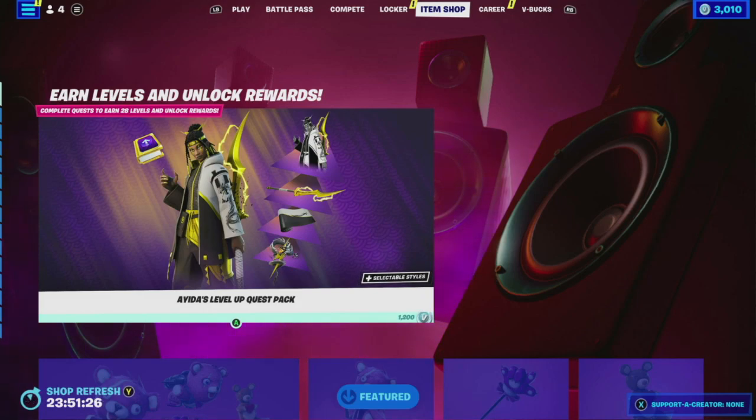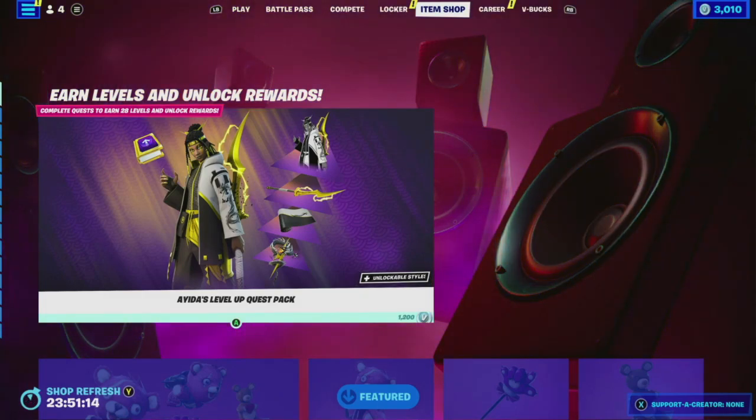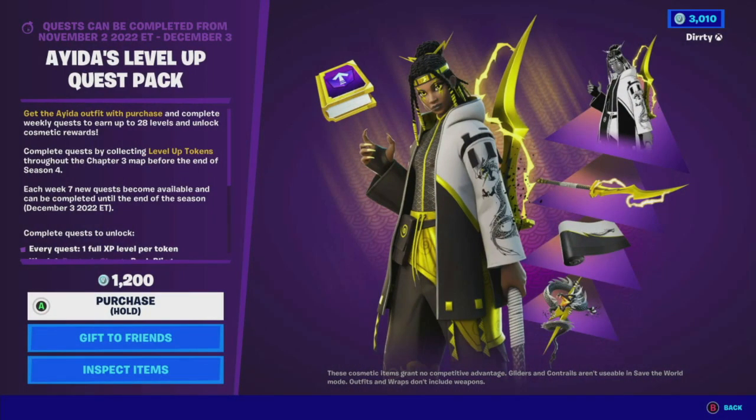Complete quests to earn 28 levels and unlock rewards. Aida's Level Up Quest Pack is at 1,200 V-Bucks. Let's take a look to see what it says here. Quests can be completed from November 2nd, 2022 to December 3rd. So, get the Aida outfit with purchase and complete weekly quests. This is kind of like buying your way up to level one — that's basically what this is.